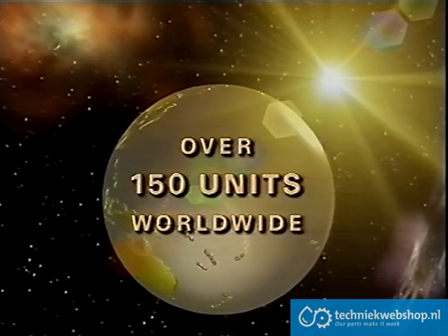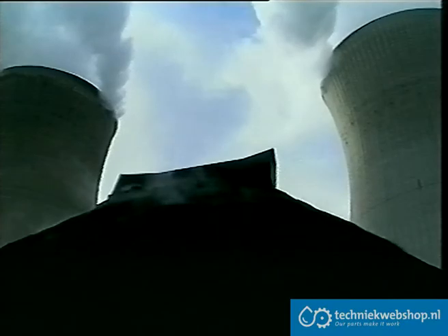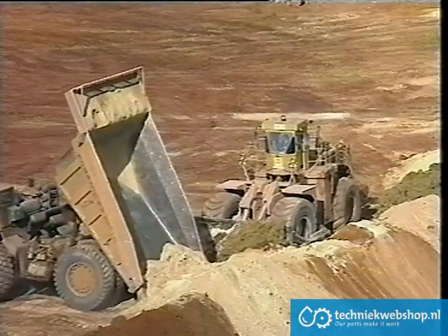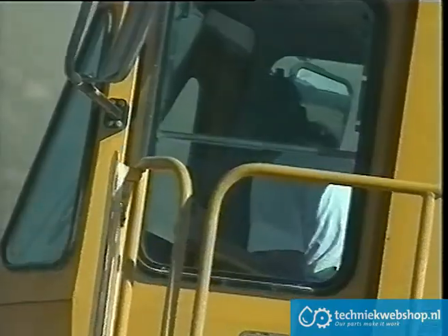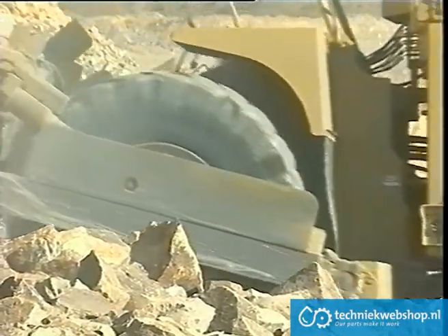The Tiger 690B has been tried and tested over hundreds of hours of economical and reliable operations in a diversity of conditions and a variety of applications. As client requirements evolved, so too did the refinements on the Tiger 690 series.